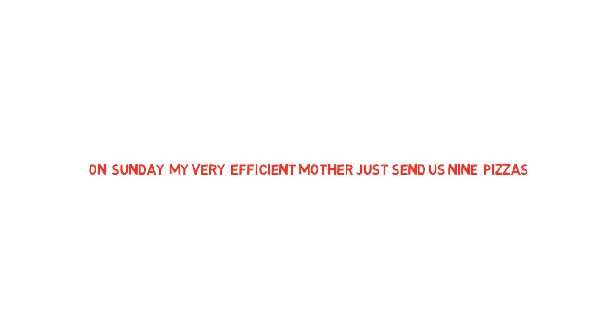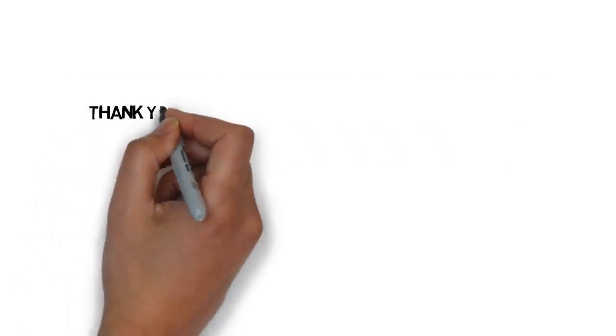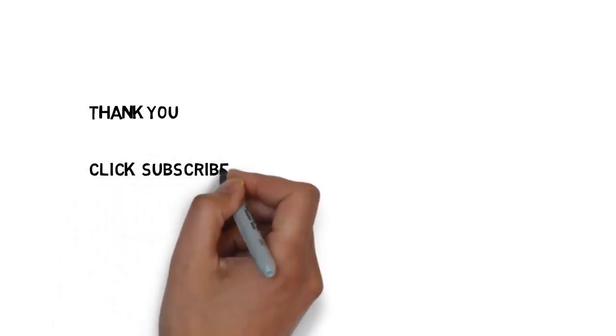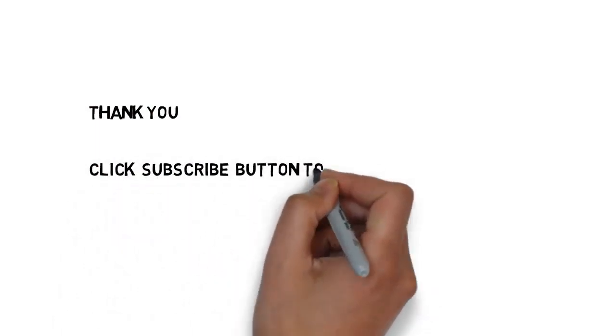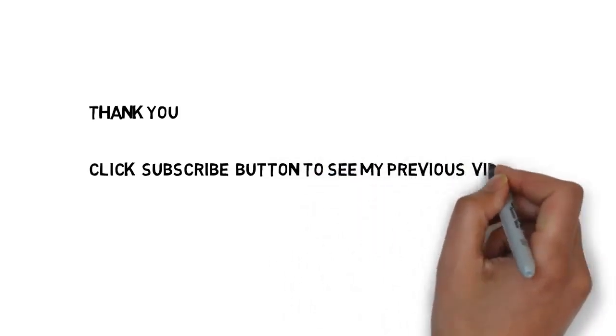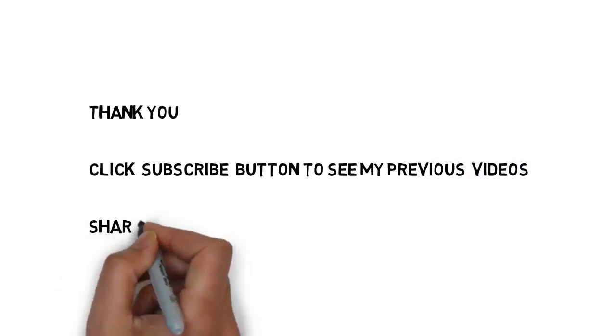Nearest planet to the sun — Mercury. Nearest planet to the earth — Venus. Farthest planet to the sun — Neptune. Farthest planet to the earth — Neptune. I hope you understand this trick easily. If you want to see my previous videos, please click on the subscribe button so that you will get updates. Share this trick with your friends. See you in the next video, thank you.